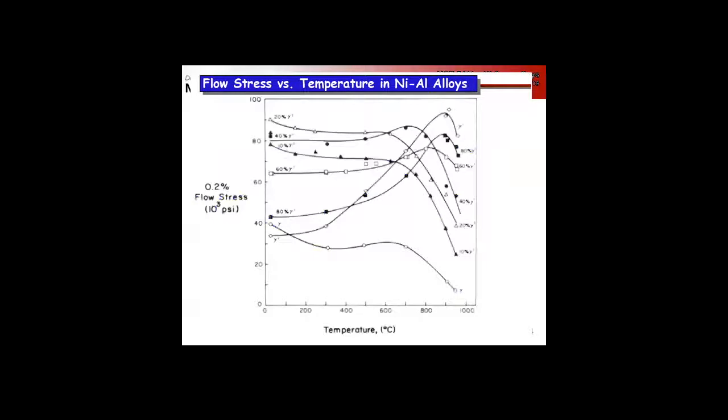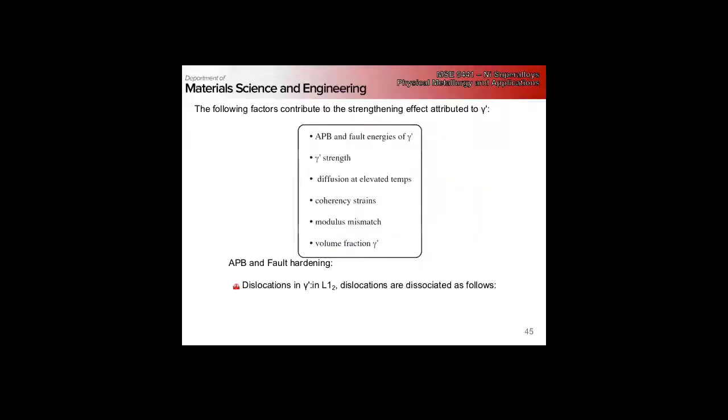This shows the flow stress versus temperature at different gamma prime volume fractions. If we're fully gamma prime, we have the largest effect. Disc alloys at 60–80% gamma prime show very large increases in strength. This picture is basically the reason we use superalloys in turbine discs — we get incredibly high strengths at sizable fractions of the melting temperature.